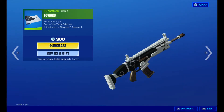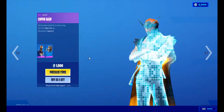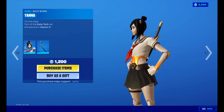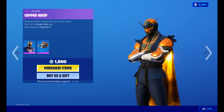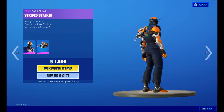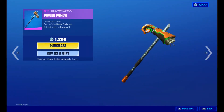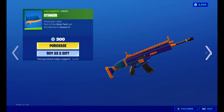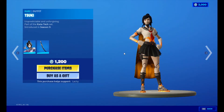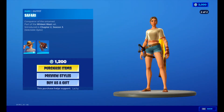The Echoes wrap is 300 V-Bucks. We've got Suki and her back bling for 1,200 V-Bucks. We've got Copper Wasp for 1,500 V-Bucks with his back bling. We've got Power Punch for 1,200 V-Bucks. We've got Safari for 1,200 V-Bucks with her back bling.